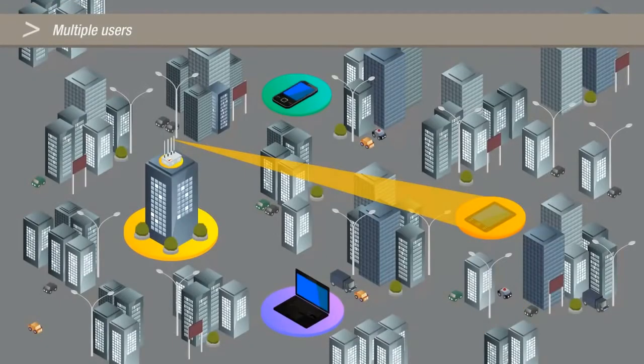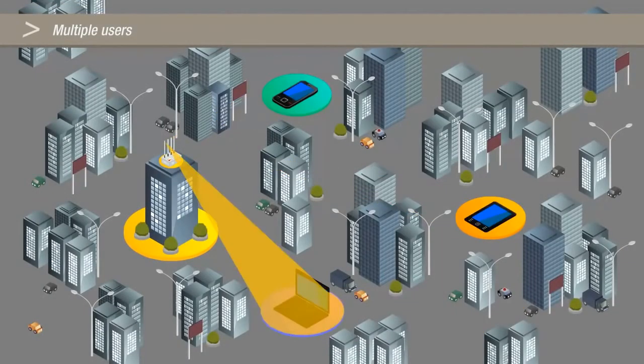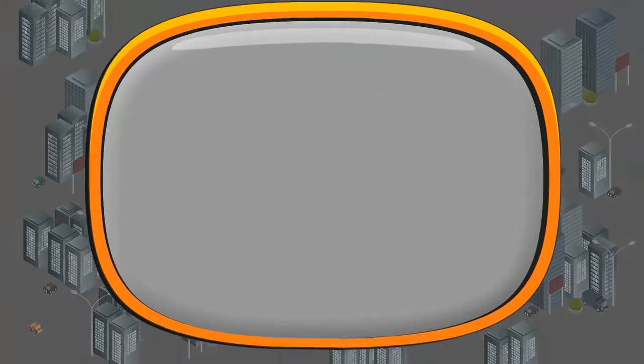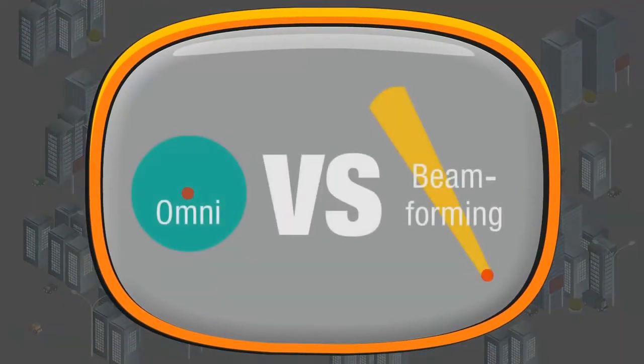When interacting with multiple users, the GoBeam access point quickly steers the signal between up to 250 clients. When compared with omni Wi-Fi access points, beamforming access points deliver a number of key benefits in outdoor Wi-Fi deployments.